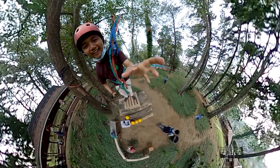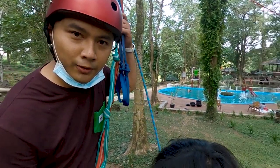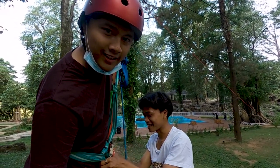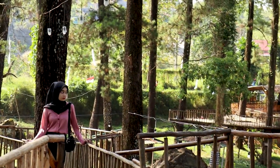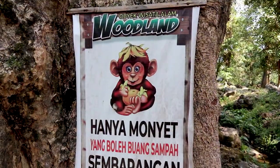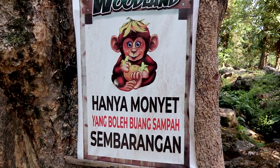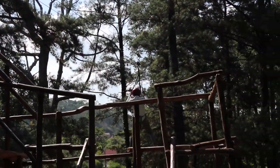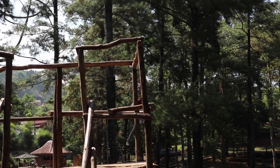Akhirnya beres juga nyobain wahana flying fox. Dan berakhir juga perjalanan kita di Woodland. Ingat, selalu jaga kebersihan dari setiap tempat wisata yang kita kunjungi agar kelestariannya tetap terjaga. Terima kasih karena perjalanan hari ini sudah selesai. Saatnya untuk pulang dan sampai jumpa di perjalanan berikutnya.